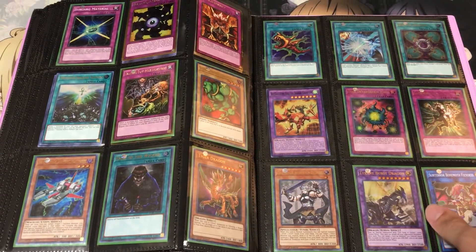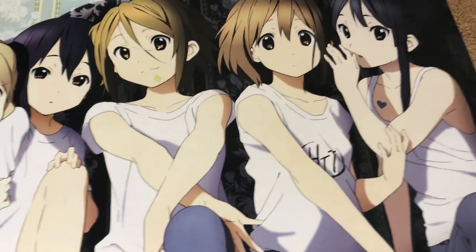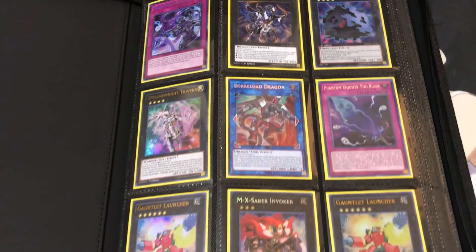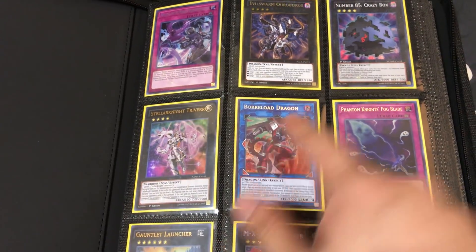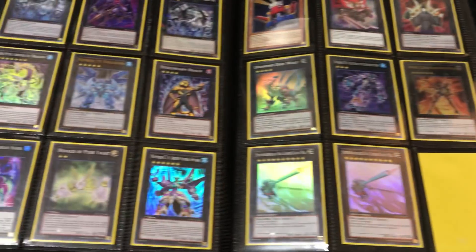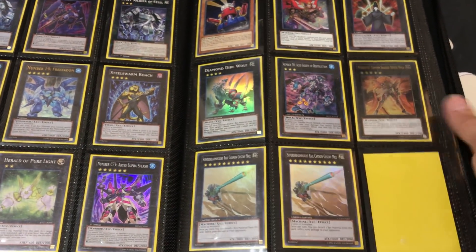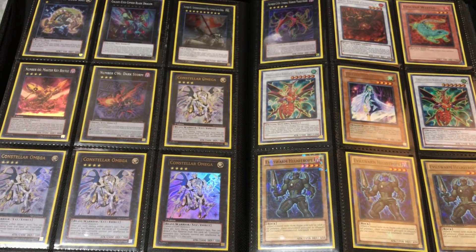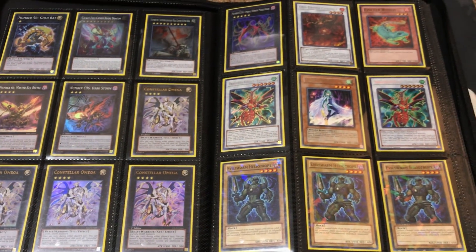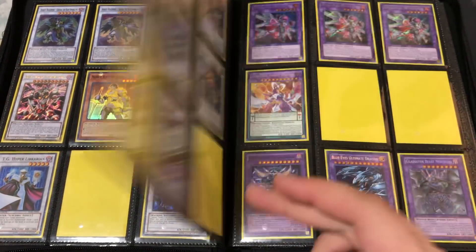We've got some Kaiba Collection here at the end, and lastly is the black binder which has some of the bigger stuff as well. This is an original Borreload — the one in the white binder was a Megatin one, but this one is original. Once again, if you want to make a trade or offer on any of the cards you see, just send me a message on Facebook, Skype, Instagram, or email. All contact information will be down below and we can work out some trades.